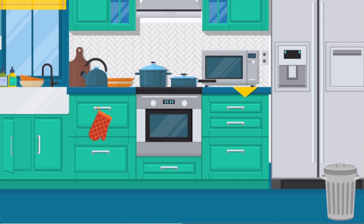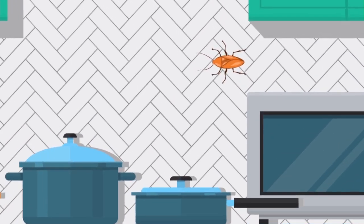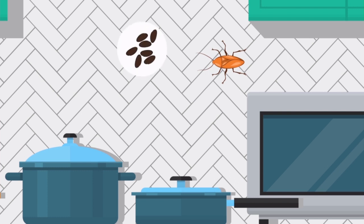When you inspect your kitchen and bathrooms for a possible infestation, be sure to search cabinets, drawers, and under and around appliances. You'll be looking for adult roaches, their feces, and egg sacs.